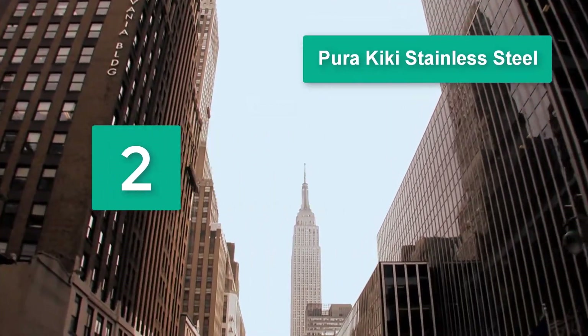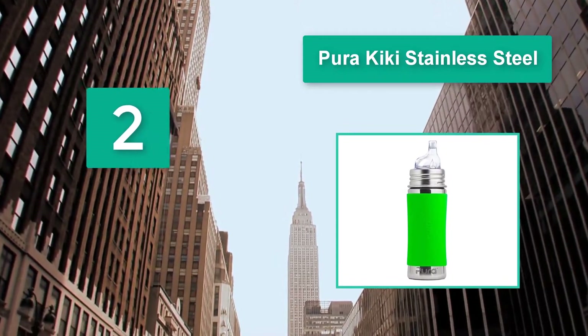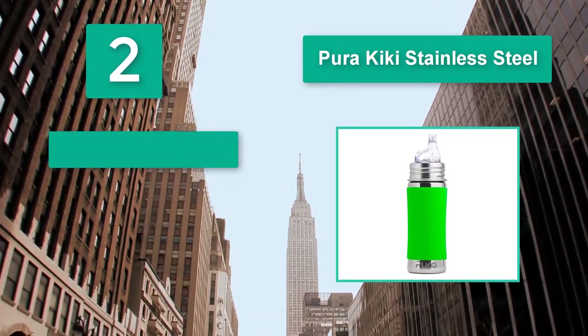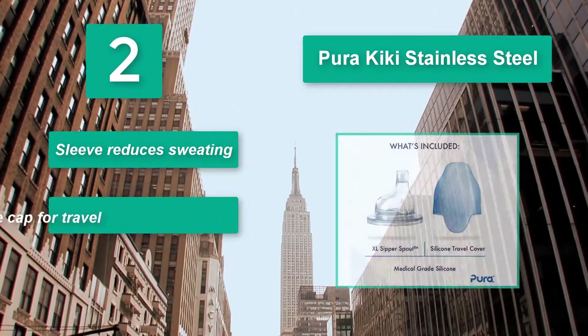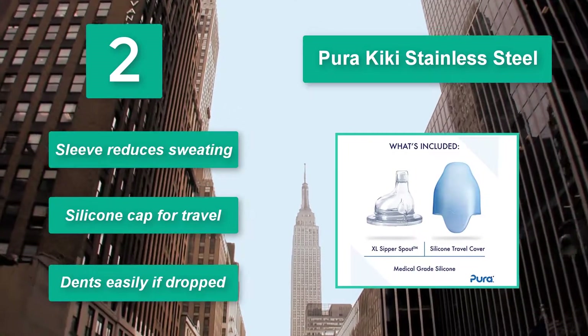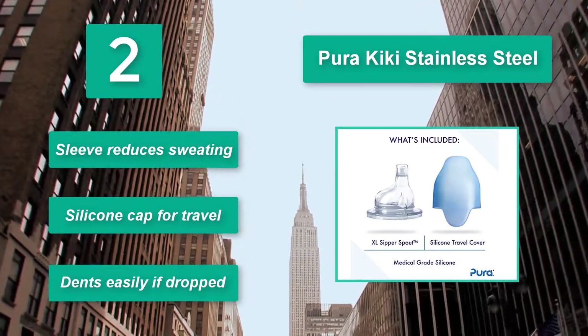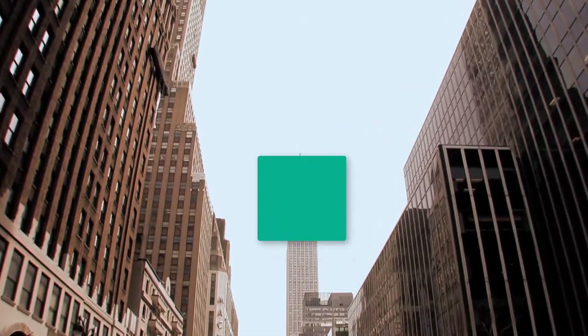Number two: Pura Kiki Stainless Steel. Odors will never make their way into your baby's beverage. The extra-large spout is soft so it won't hurt delicate teeth or gums. Made of food-grade materials, the Pura Kiki Stainless Steel ensures no harmful chemicals leach in. A sleeve reduces sweating, and a silicone cap is included for travel, though it dents easily if dropped.